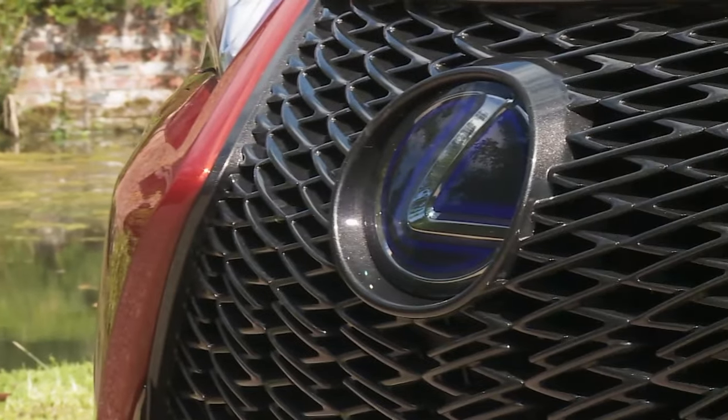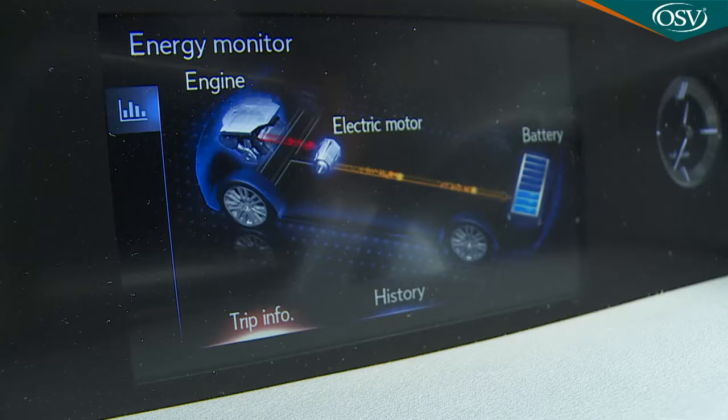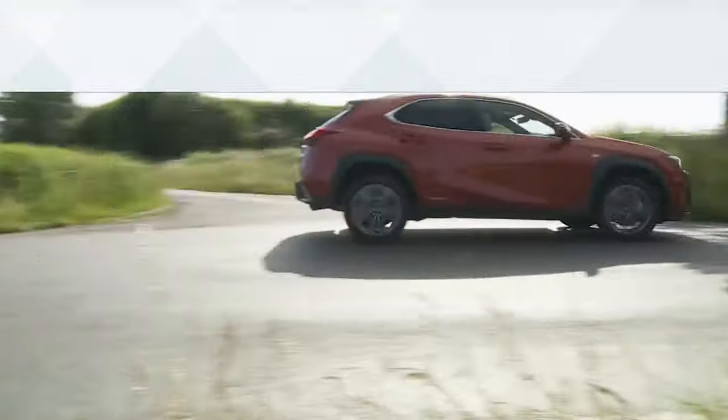The Lexus UX is the most credible small SUV the brand has ever offered, pioneering self-charging hybrid power in this lifestyle-orientated sector. The establishment needs to take notice.